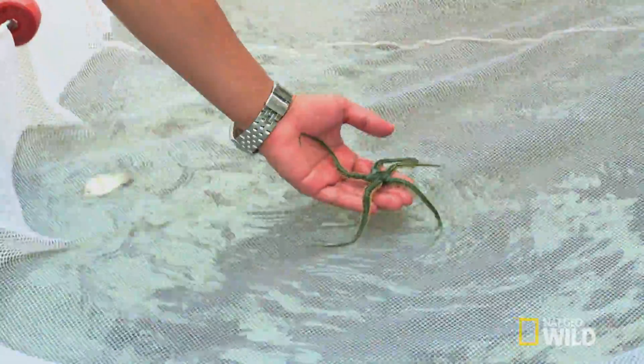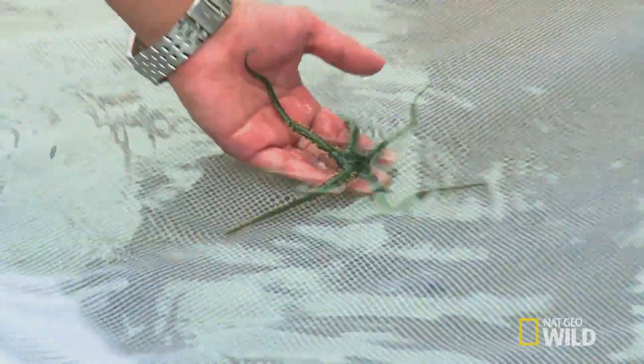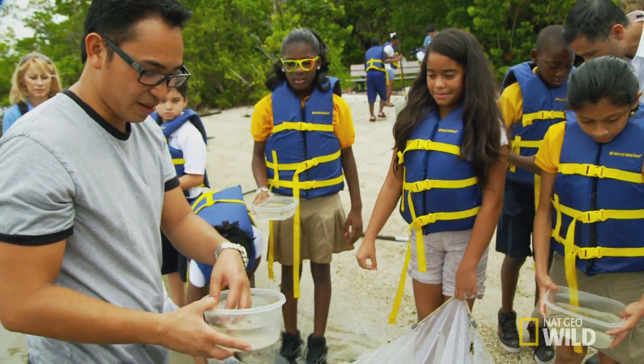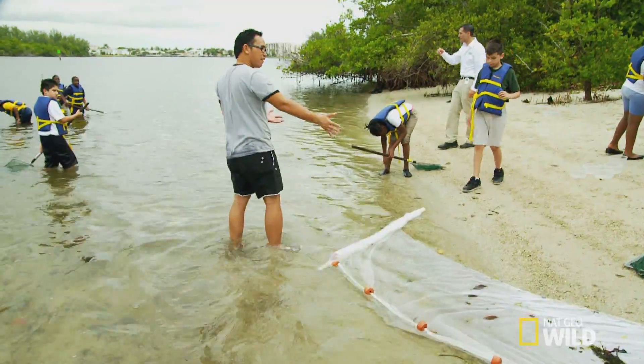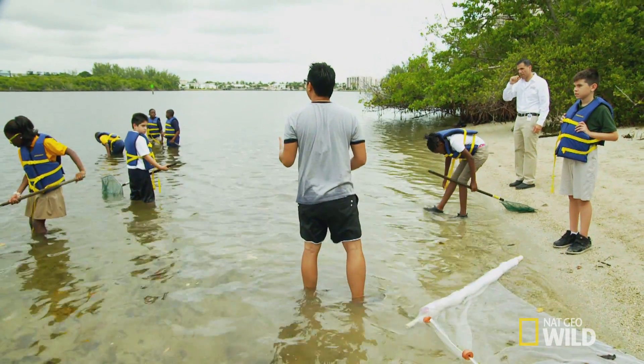Starfish. It's similar to a starfish. It's called a brittle star, actually — it's a type of echinoderm. This is another type of echinoderm. It's a sea urchin. We've caught a lot of fish with the beach seine, but we're still looking for the special animal that I want.